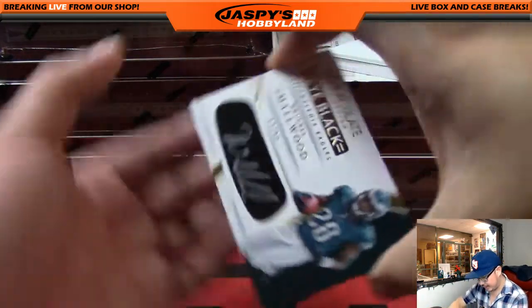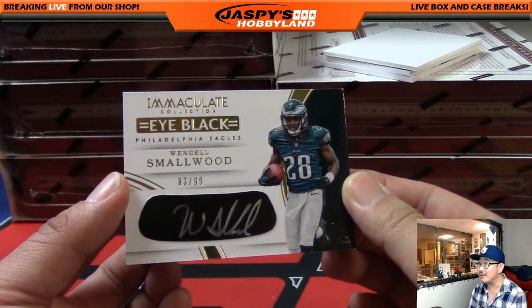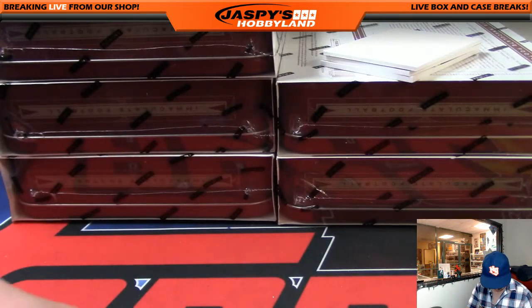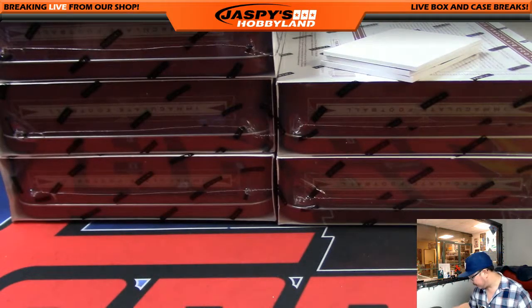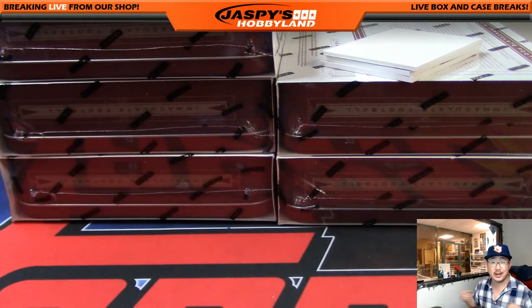Next one is Wendell Smallwood, 83 out of 99 — that's a high number. Eye black autograph. That goes to number 83, that would be Darren Potter. Nice one, Darren.